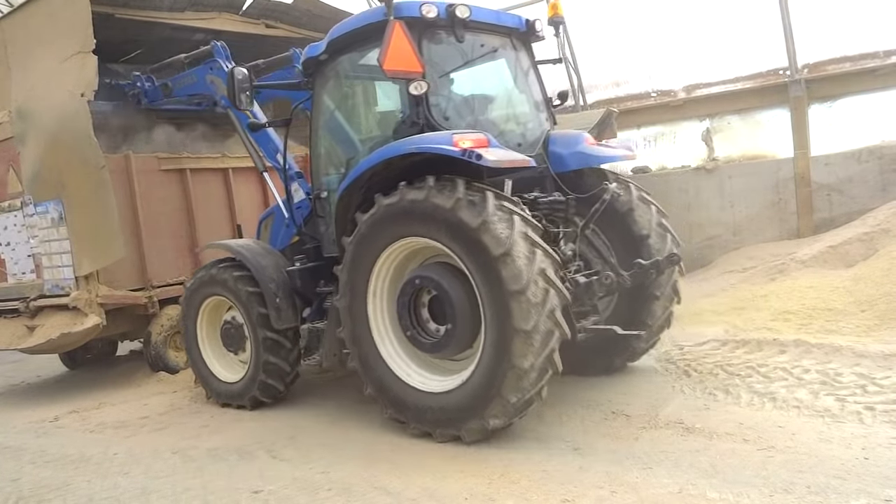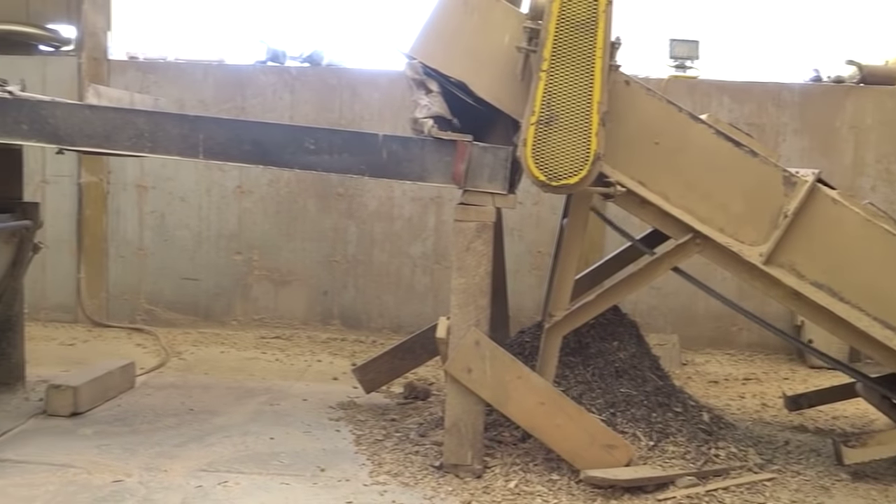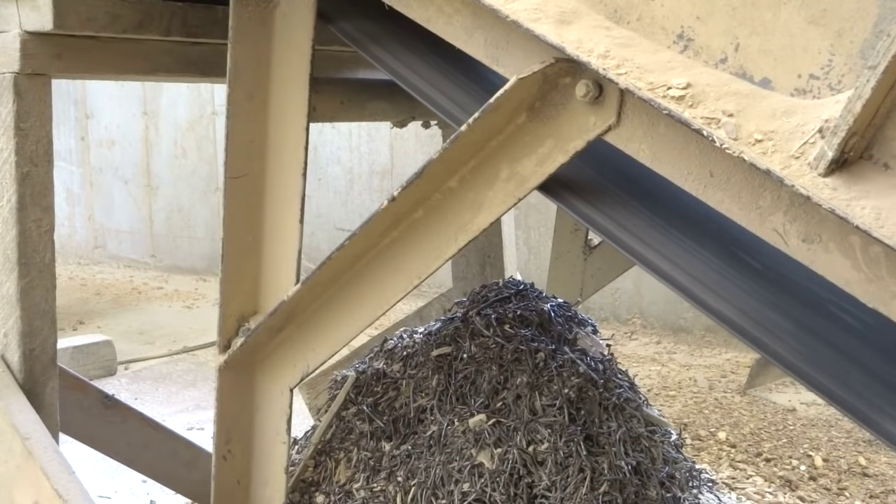The biomass is loaded into a grinder to create wood fiber for the pellets. A magnet picks out any metal that got mixed into the wood.